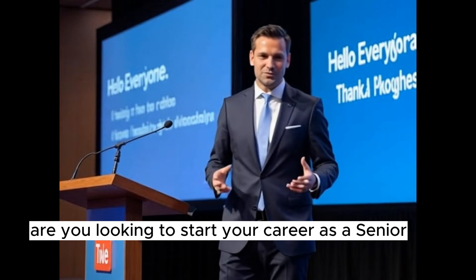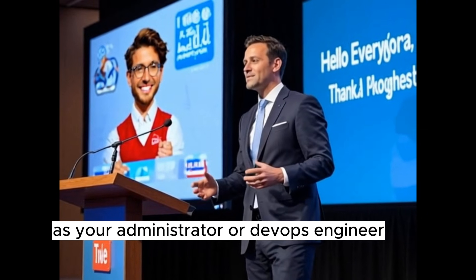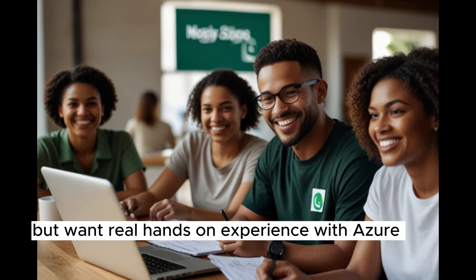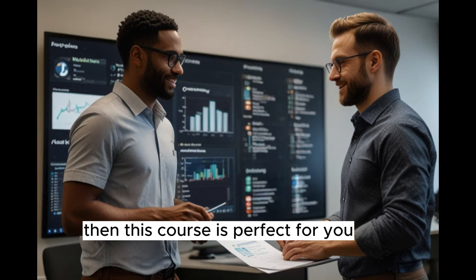Hello everyone. Are you looking to start your career as a senior cloud engineer, Azure administrator, or DevOps engineer? Or maybe you already work in IT but want real hands-on experience with Azure and DevOps? If yes, then this course is perfect for you.